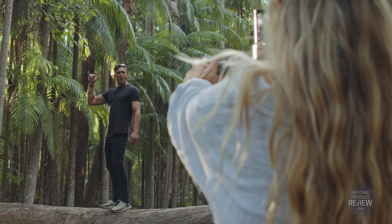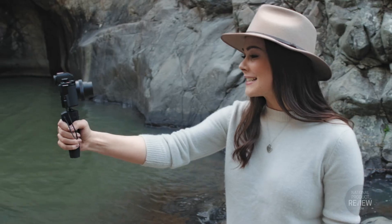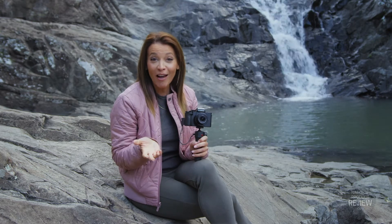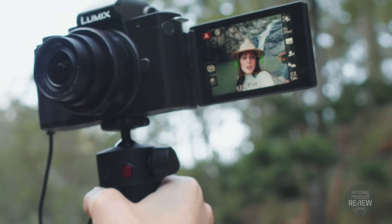So whether you're looking to add another dimension to your content creation, or maybe you're starting out as a vlogger, this is your new grab and go companion. The Panasonic Lumix G100 will realise your social media vision and give you everyday versatility with a mirrorless camera.